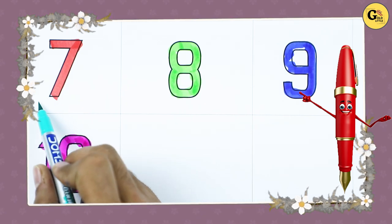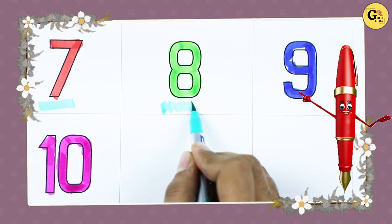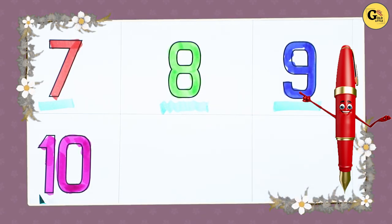Number 7 with red color, number 8 with green color, number 9 with blue color, number 10 with pink color.